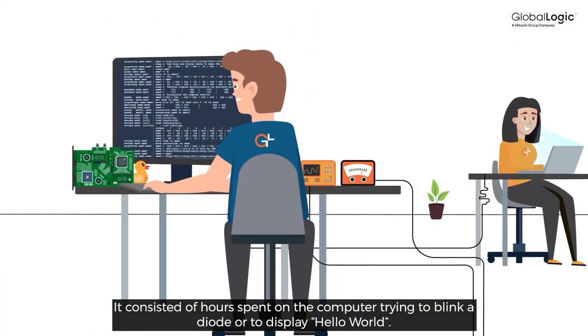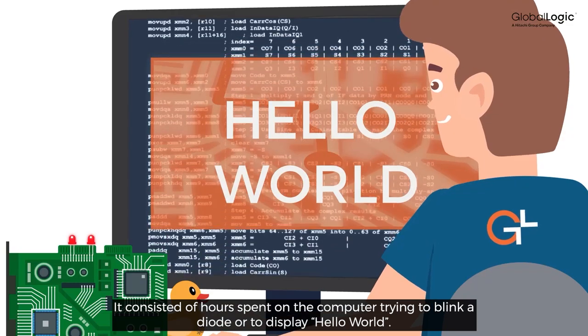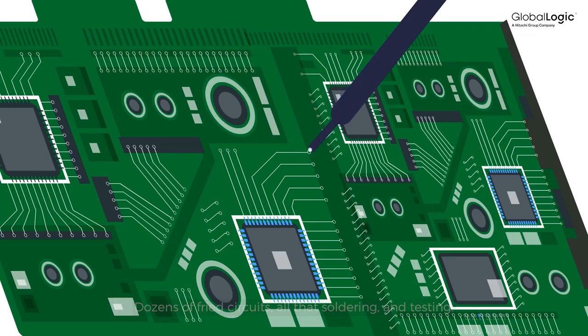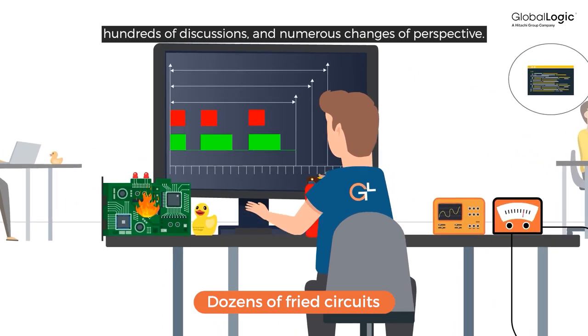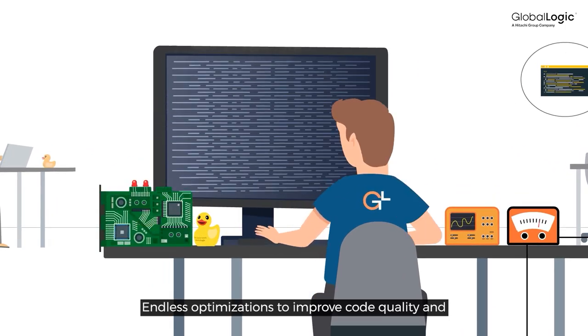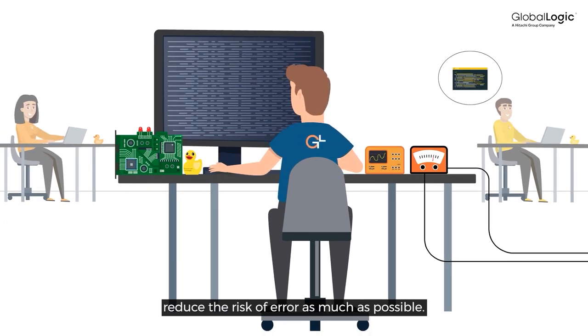It consisted of hours spent on the computer trying to blink a diode or to display Hello World. Dozens of fried circuits, all that soldering and testing. Thousands of lines coded in C, hundreds of discussions, and numerous changes of perspective. Endless optimizations to improve code quality and reduce the risk of error as much as possible.